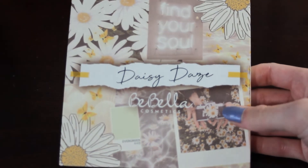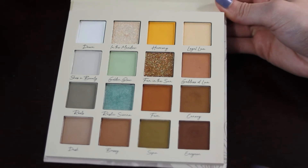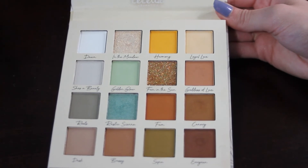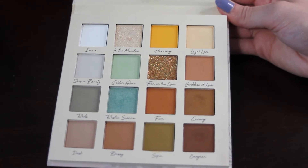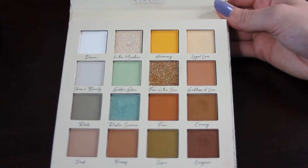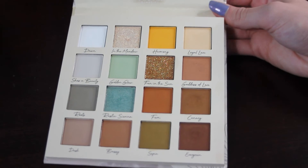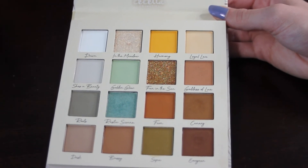Next up is my Be Bella Daisy Days palette. The shade I would like to hit pan on from here is Evergreen, which is showing the most use from this palette. I don't know how deep the pans are since I haven't hit pan yet, but I would like to set that goal for myself. These last few palettes have been newer ones in my collection, but I still think I could get at least a couple pans and some good use out of them.